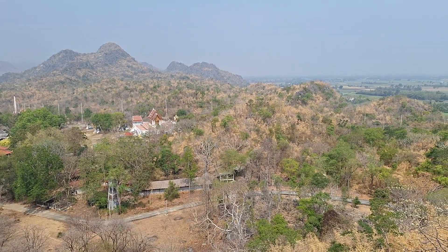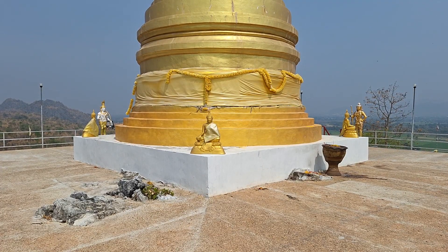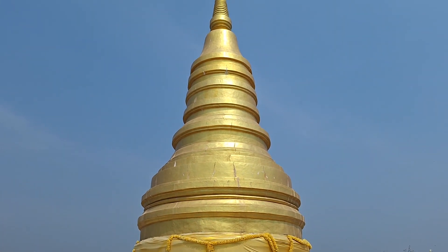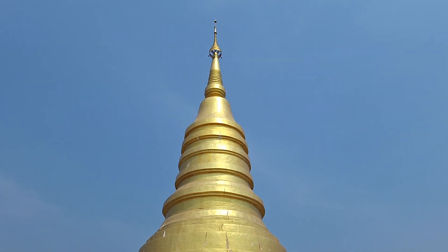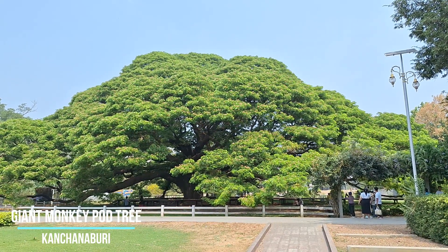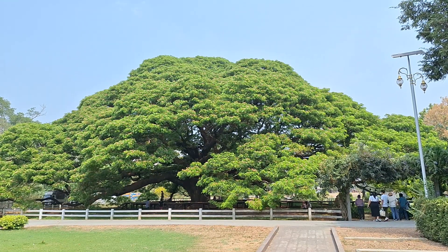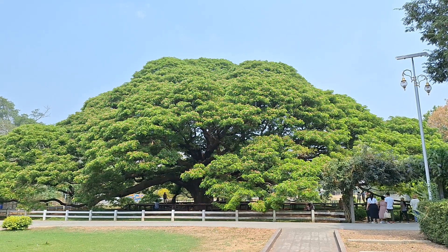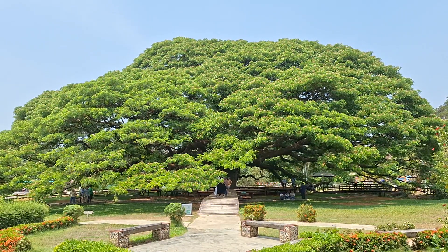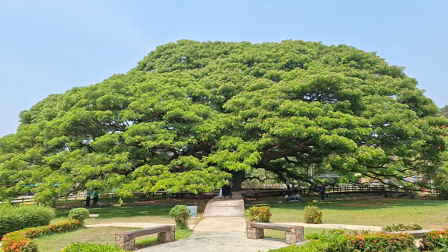So where we were in the cave is in this hill here. This is a huge rain tree — they also call it a monkey pod tree — and it's quite a star attraction here, just outside Kanchanaburi. It's said to be over 100 years old, with a diameter of 52 metres and a height of 20 metres. Absolutely huge thing this is.